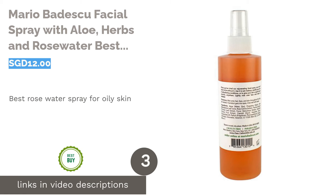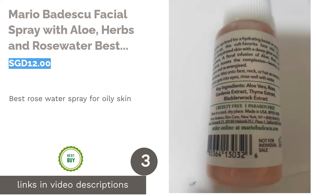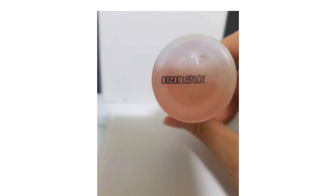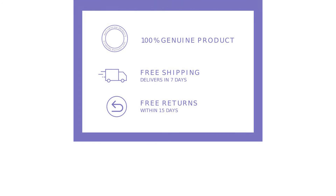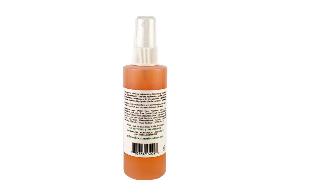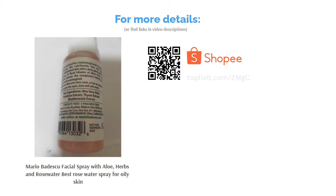The next product on our list is Mario Badescu Facial Spray with Aloe, Herbs, and Rose Water — the Best Rose Water Spray for Oily Skin. Mario Badescu is a cult favorite for its simple, oil-free formula incorporating herbal and botanical extracts such as aloe vera, gardenia, rose, bladderwrack, and thyme. It's a great pick-me-up for anyone looking to boost hydration quickly and not look extra shiny.